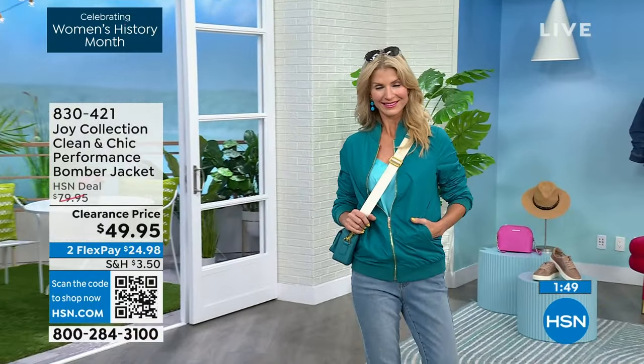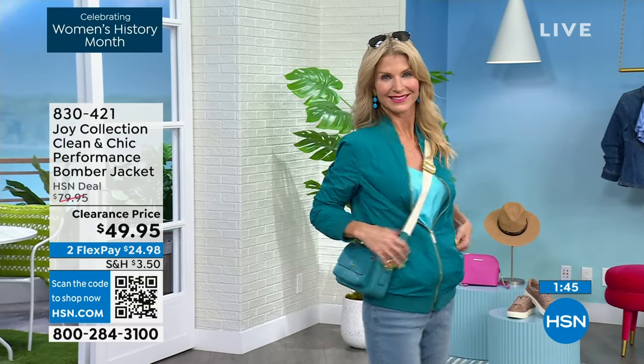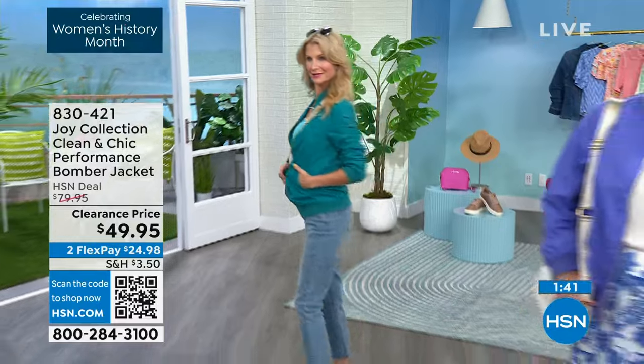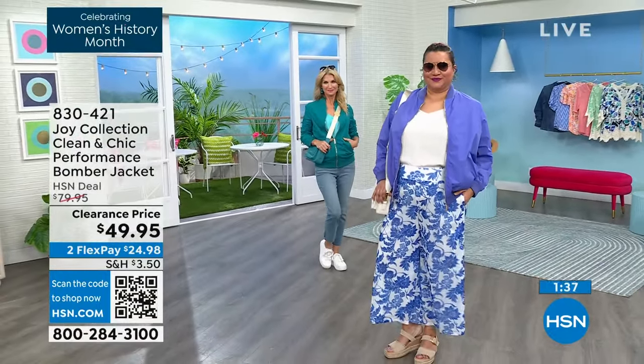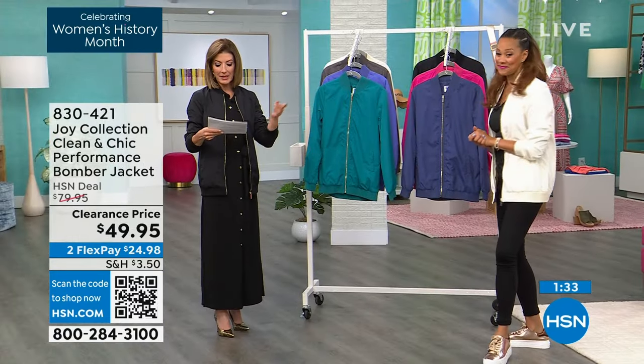Think about how many times you take your jacket off — do you throw it on the floor, is it in your gym bag, in the car, in the cart, on that flight, on the train, on the bus, hanging on the back of the chair at the restaurant or at the movie theater? You don't know how many people are walking by.